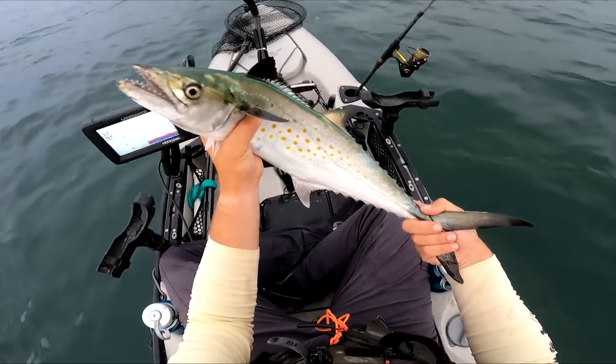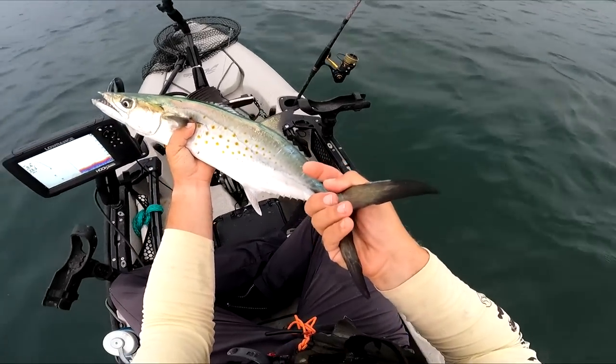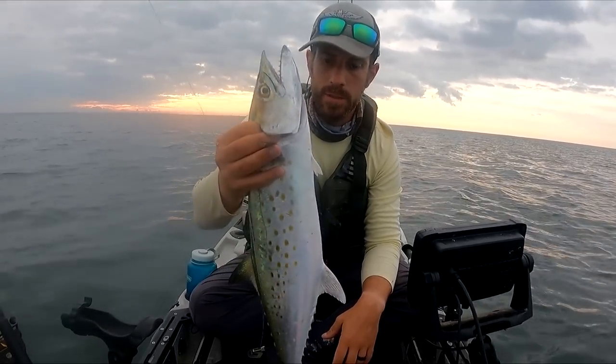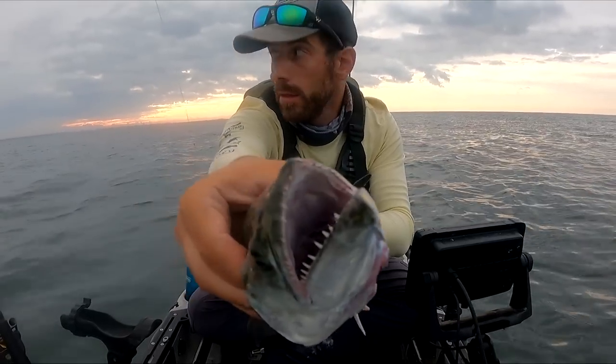Gladly catch these big fat summer Spanish. I'm gonna keep one, maybe two tops. Let's bleed them out. So my first bite on the troll — it's a good-sized Spanish mackerel. There he is. Kicking it off right here.